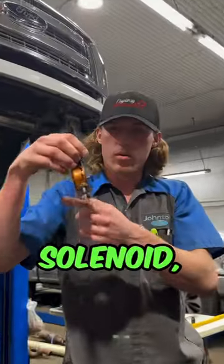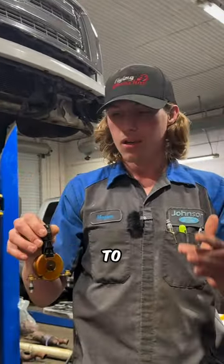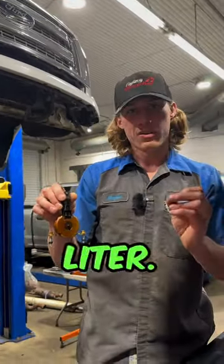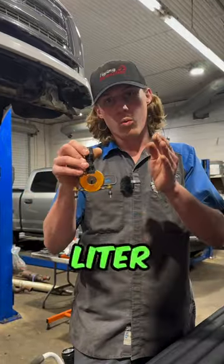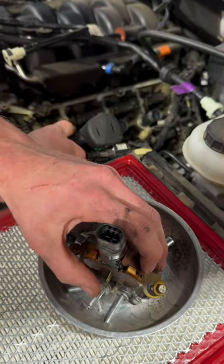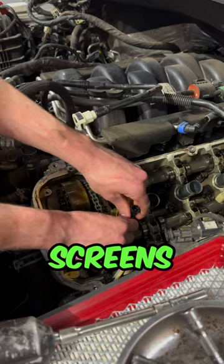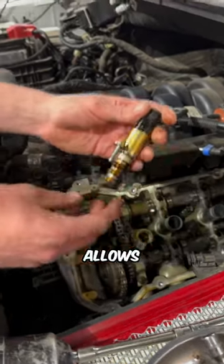Here's the intake VCT solenoid, and you will find this style solenoid on any 2011 to 2020 5-liter. Any 2017-and-down 5-liter will have one of these on the intake side and one on the exhaust side. This one is a little bit different — it has screens and it basically blocks and allows oil pressure.